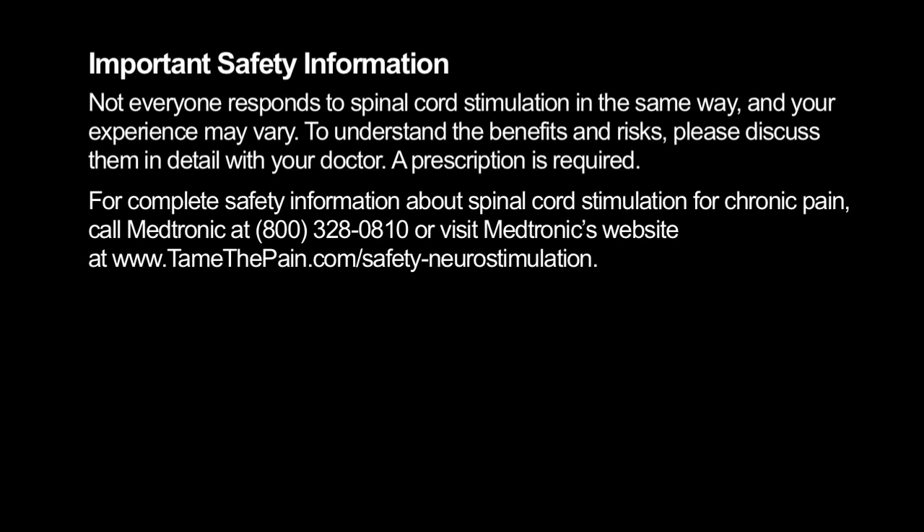Not everyone responds to spinal cord stimulation in the same way, and your experience may vary. To understand the benefits and risks, please discuss them in detail with your doctor. A prescription is required. For complete safety information about spinal cord stimulation for chronic pain, call Medtronic at 800-328-0810, or visit tamethepain.com/safety-neurostimulation.